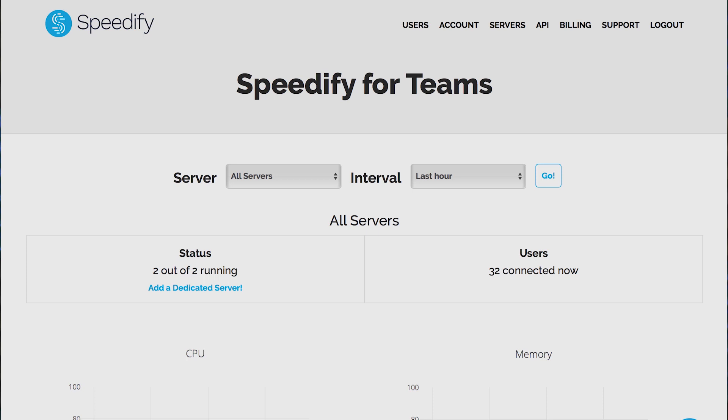A member of our team will be in touch with you to confirm the details of the dedicated VPN server. If you already have a Teams account with Speedify, log in to your Teams dashboard and click 'add a dedicated server' from the servers page.